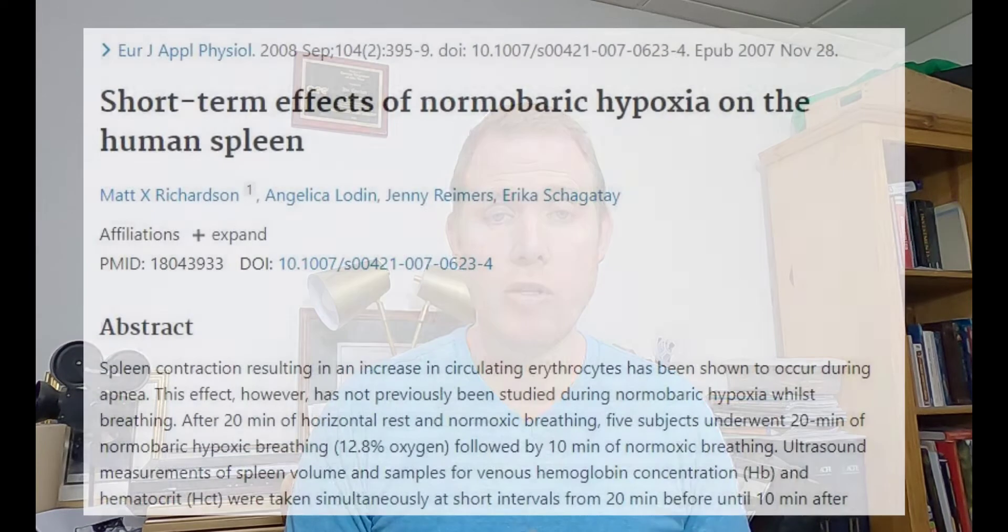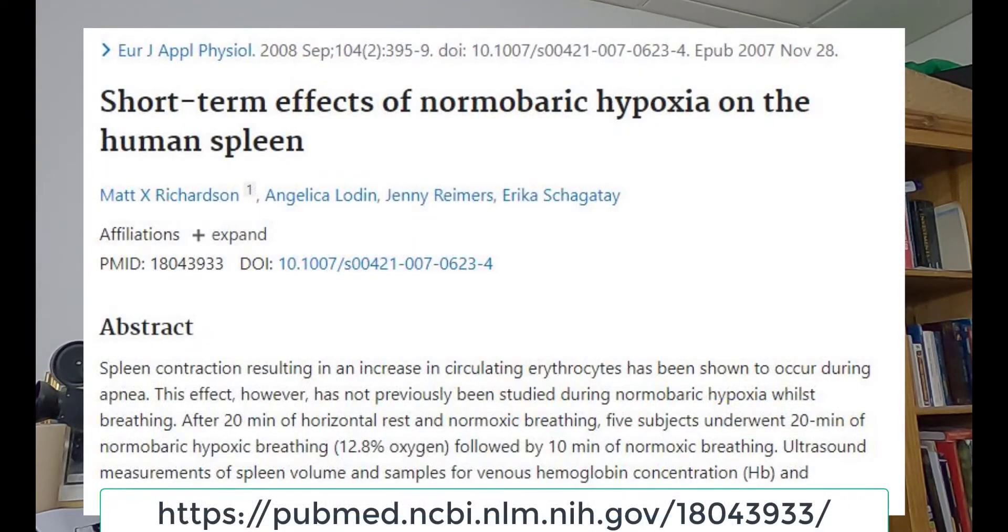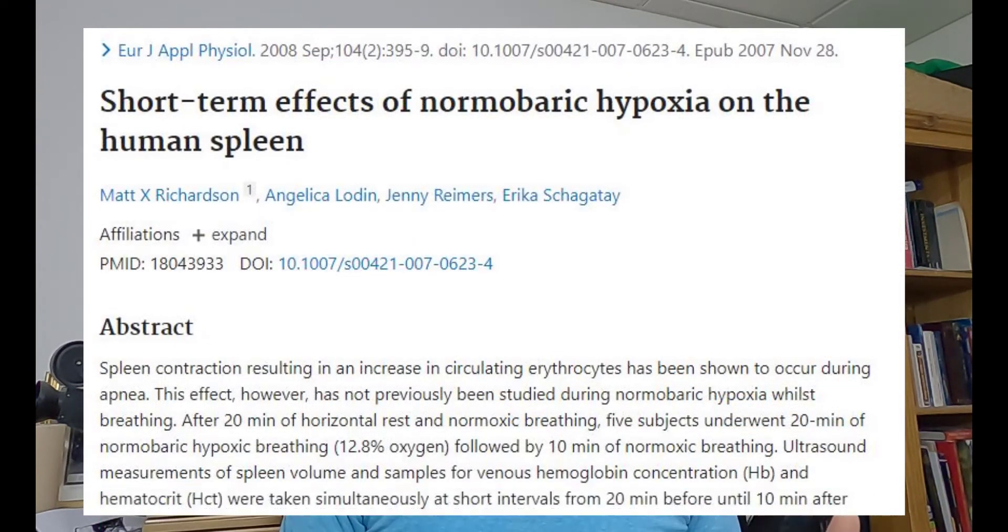One of them is strenuous exercise. Another one is hypoxia, or lack of oxygen. A study was done to find out the impact of hypoxia on spleen volume. They had a group of volunteers breathe regular air for 20 minutes and then high-elevation air for 20 minutes — basically air with about as much oxygen as you'd expect to find at 13,000 feet. During the high-altitude breathing exercise, their spleen volume reduced by about 18% and they got a boost in hematocrit and hemoglobin of about 2%.